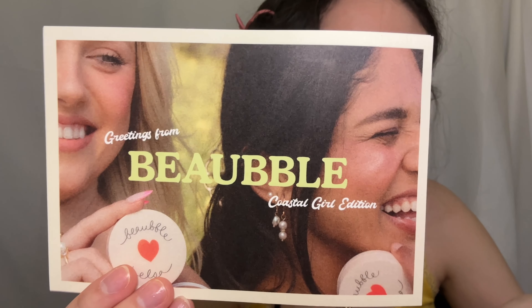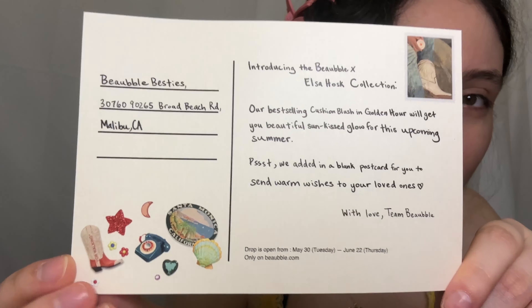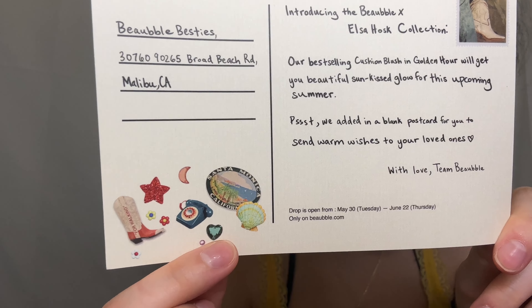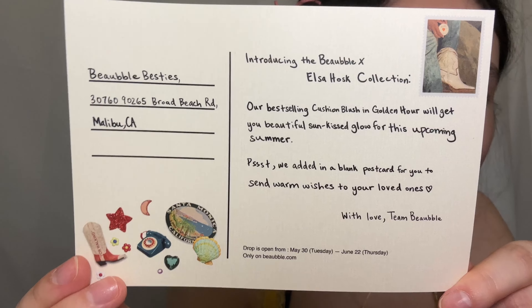Today another package arrived — three packages came today. This is from a beauty brand called Veil, though I'm not sure how to pronounce it. They reached out to me through email and sent me two postcards. The postcard is so cute — it has cowboy boots, a phone, a seashell, a heart. It's basically what this collection is about.